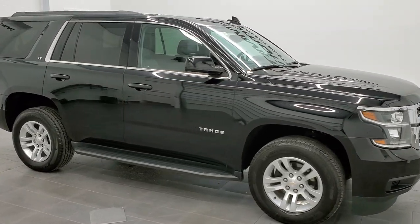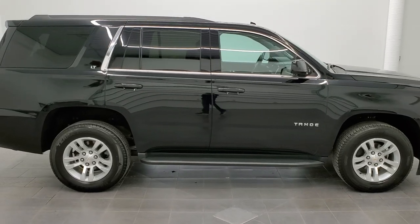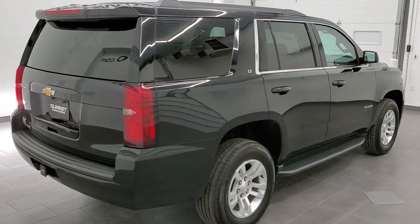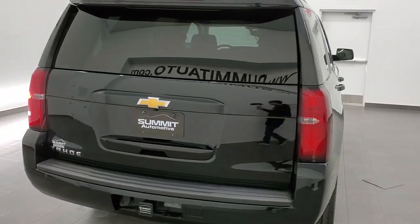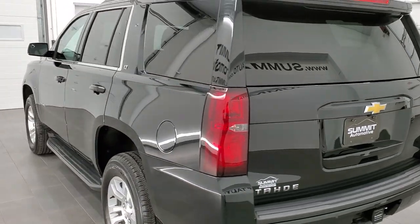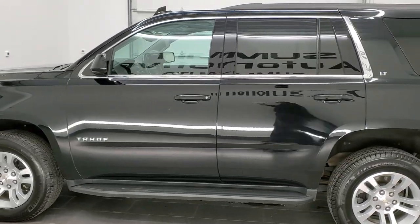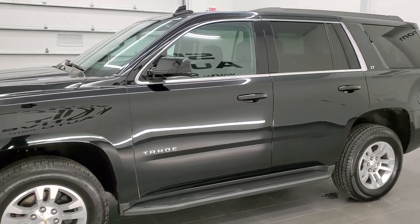This is stock number 11334. We are here at Summit Automotive in Fond du Lac, Wisconsin, your new and used SUV headquarters. Today we are checking out this super clean 2020 Chevy Tahoe LT1. This vehicle has the 5.3 liter V8 motor. It has been fully safety inspected by our service shop, has a fresh oil and filter change, all the fluids have been checked and topped off per the state of Wisconsin inspection process, and this Tahoe is 100% ready to go.